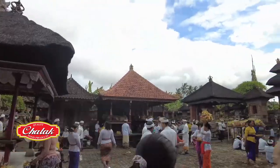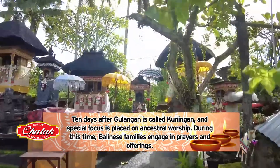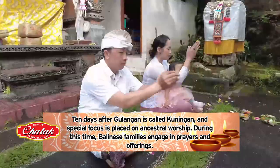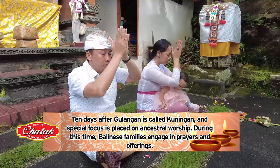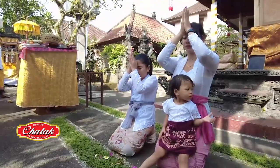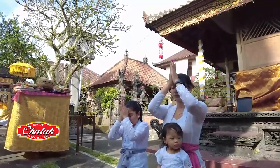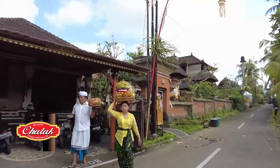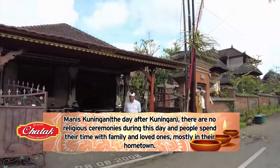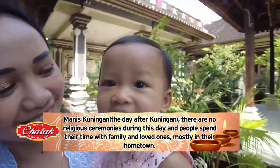Ten days after Galungan is called Kuningan, and special focus is placed on ancestral worship. Balinese families engage in prayers and offerings, and most Kuningan celebrations take place in the privacy of the home, in the shrines of the family temple and housing compounds. The entire observance comes to an end on Manis Kuningan — the day after Kuningan. There are no religious ceremonies during this day, and people spend their time with family and loved ones, mostly in their hometown.